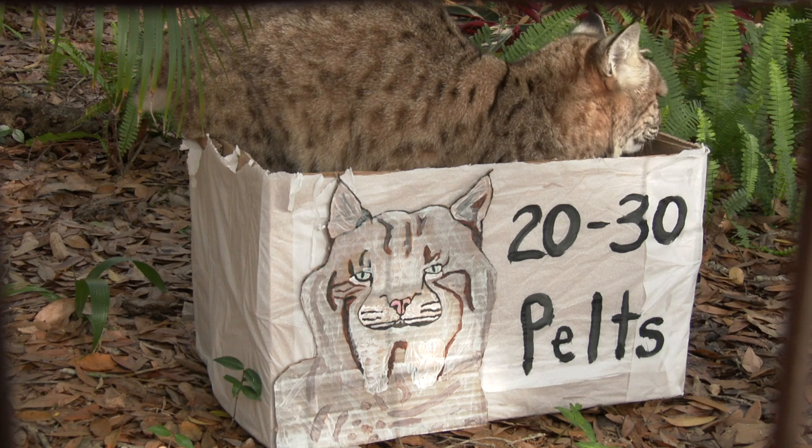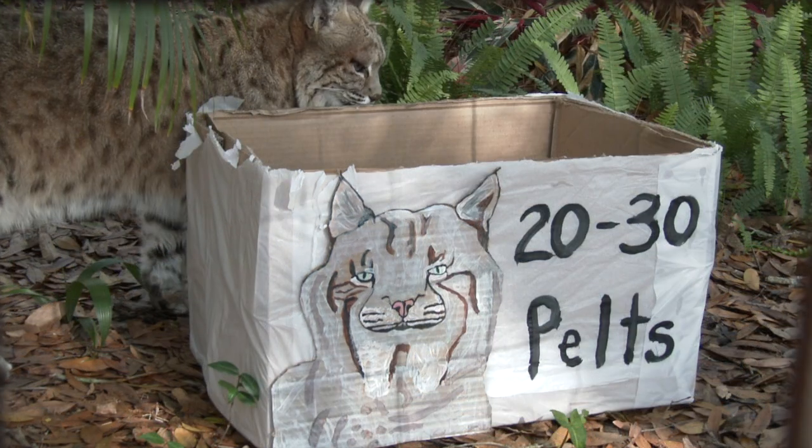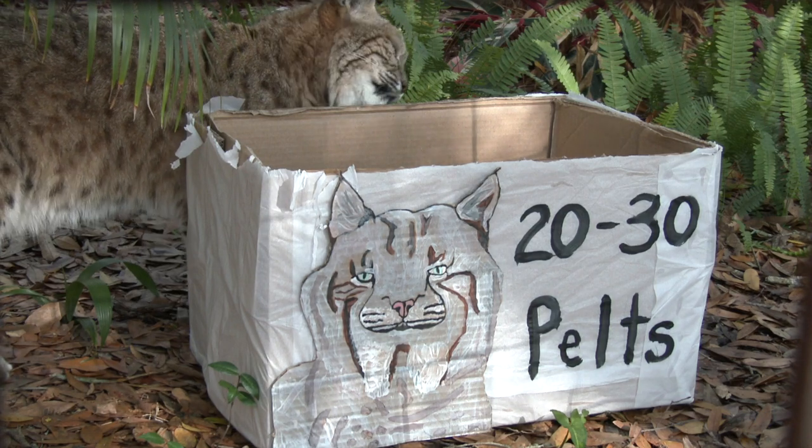So where is all this bobcat fur coming from? Sadly, the answer is very close to home. Bobcats are regularly killed in a number of states in the US to provide for the growing international demand.